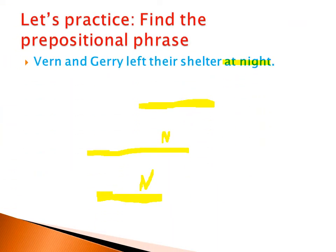Let's consider these same sentences. Vern and Jerry left their shelter at night. Vern and Jerry is the subject — Vern is a proper noun, 'and' is a conjunction, Jerry is another proper noun. Left is the verb, their is a possessive pronoun, shelter is a noun. And 'at night' — where is the preposition? We identified it before: 'at' is the preposition. So the words after the preposition are 'night.' At night — this is the prepositional phrase.